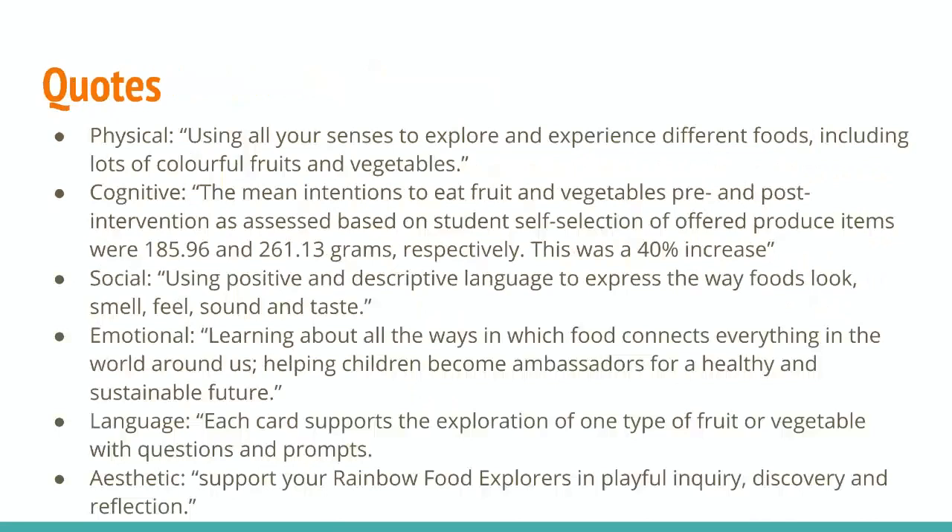For the emotional domain, I chose 'learning about the ways in which food connects everything in the world around us, helping children become ambassadors for a healthy and sustainable future.' So they can use their emotional skills to learn more about the fruits and vegetables and advocate for eating more fruits and vegetables and educate others on the nutritional value of fruits and vegetables.